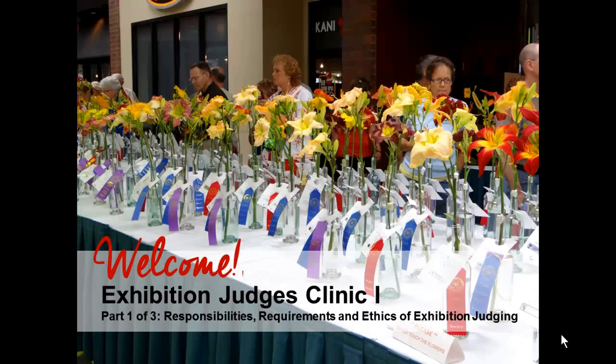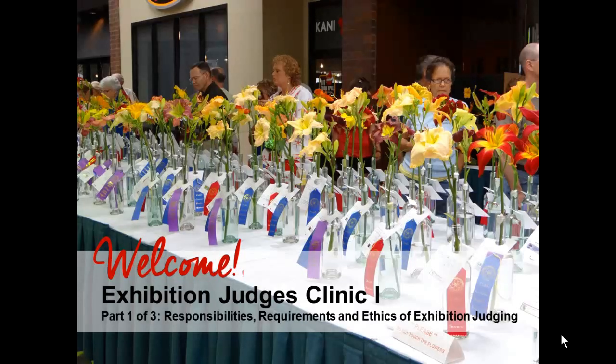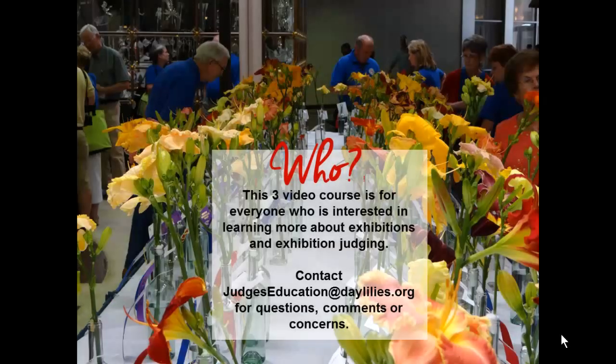The material covered in these videos mirrors that presented during the classroom training which is offered by the AHS at national, regional, and local club events. Whether you are a newcomer to more detailed adventures with daylilies or maybe you are already a seasoned exhibition judge, these videos are meant to inspire and educate everyone interested in studying daylilies at a deeper level. Please use the email address on screen to send any questions, comments, or concerns regarding these videos or the judging process.